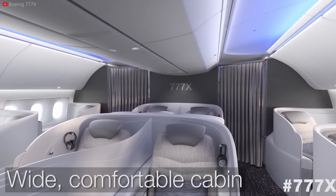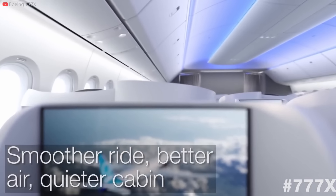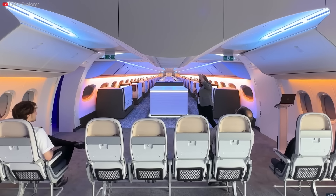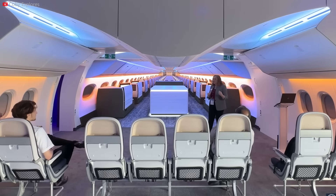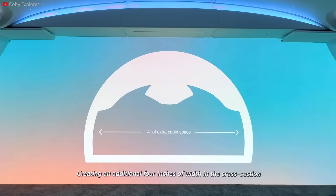The interior is a culmination of cutting-edge innovation and passenger-centric features. Partnering with Teague, Boeing has redefined the travel experience, seamlessly blending elements from the highly successful Dreamliner with the timeless excellence of the 777 family. The spaciousness of the 777X cabin is a standout feature, achieved through a wider fuselage, despite using the same outer bounds as the current 777.